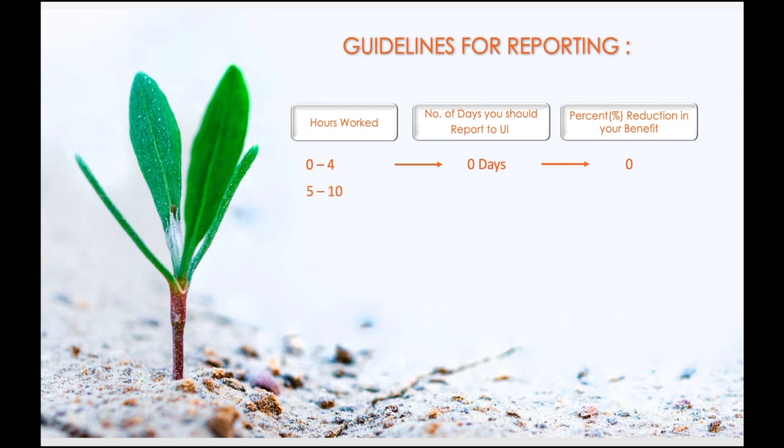If you work from five to ten hours in a week, then you will only need to report one day as working, regardless of how many days you worked to reach that ten hours. For example, if you worked two days for five hours each, or three days for three hours each, you'll just have to report one day as working and you'll only lose 25% of your unemployment benefit for that week. Under the old system, you'd have had to report two or three days and would have lost 75% of your benefit amount.